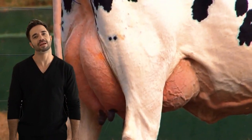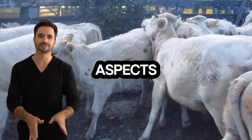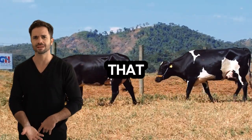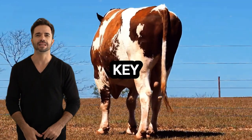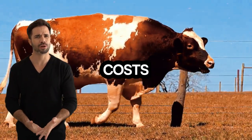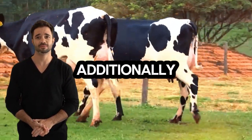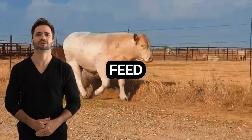Growth and feed conversion — advantages in time and costs. One of the most beneficial aspects of this cross is its ability to grow quickly, thanks to the Charolais genes, which translates into animals that reach their optimal market weight in less time than other hybrids. This feature is key in the modern industry, where fattening time directly impacts operational costs. The improved feed conversion allows these animals to make better use of forage, converting feed into body weight efficiently.